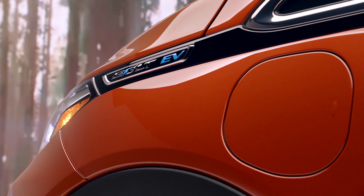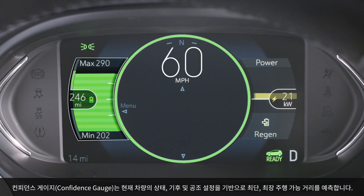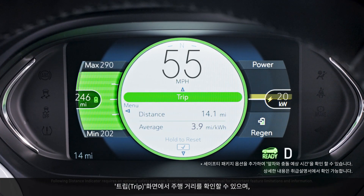The confidence gauge provides estimates of the longest and shortest range scenarios based on current vehicle conditions and climate settings. Use the steering wheel controls to see your distance traveled with trip display.